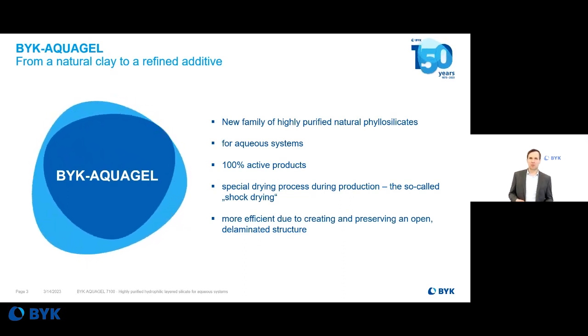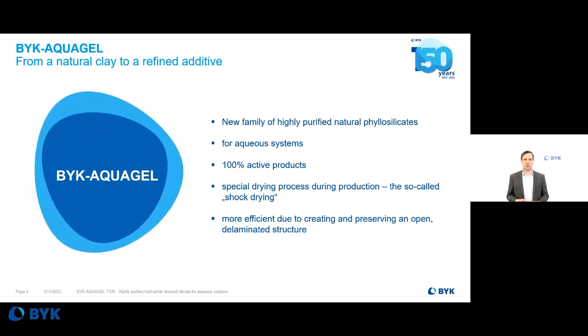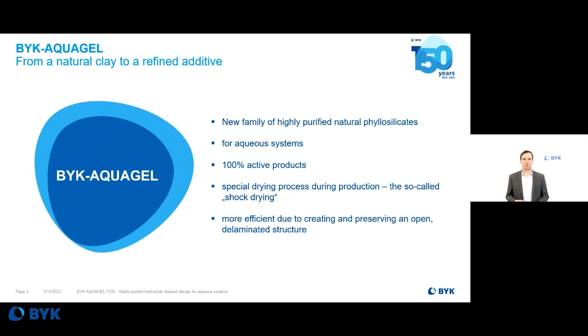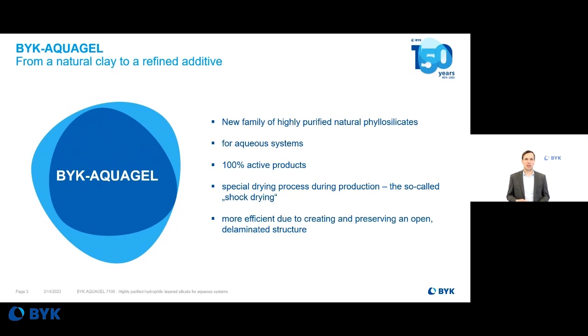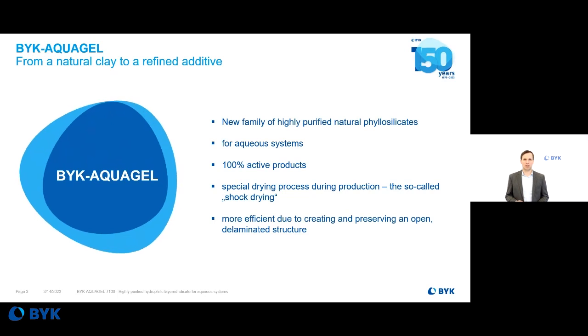Many clays tend to retain some water, hence the following drying process needs to be very effective. Our Böck Arcogel products are made for aqueous systems. They are 100% active products, and they are more efficient due to creating and preserving an open and delaminated structure.